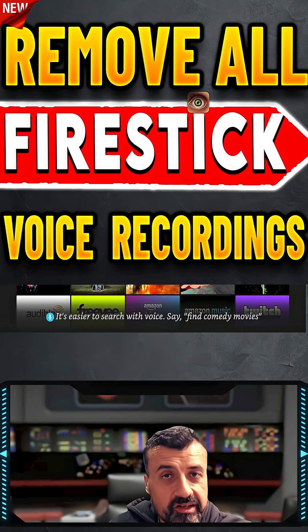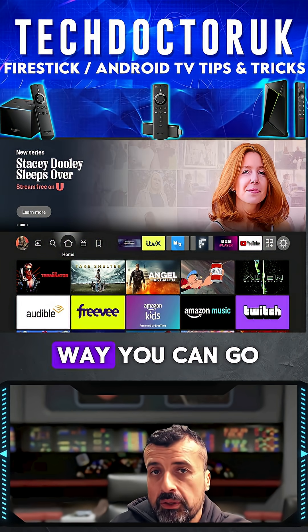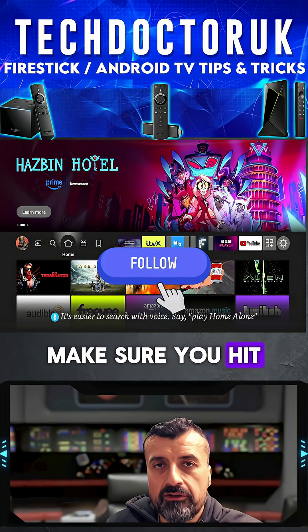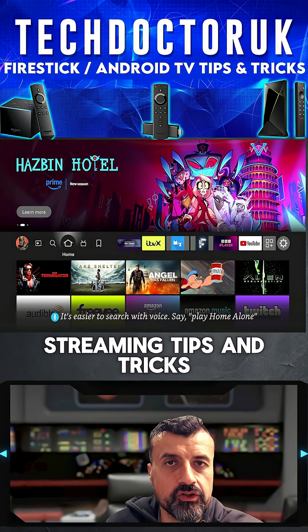Everything you say on your Fire Stick is being recorded by Amazon, but fortunately there's a very easy way you can go ahead and delete those recordings. Before we start, make sure you hit that follow button for more Fire Stick, cord cutting, and general streaming tips and tricks.